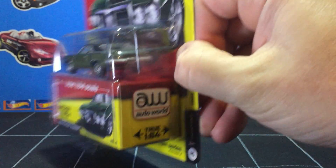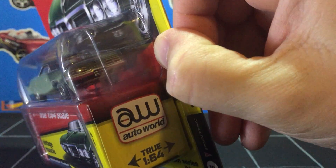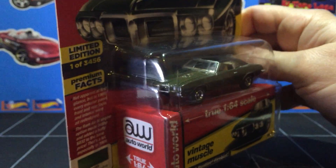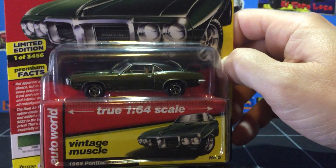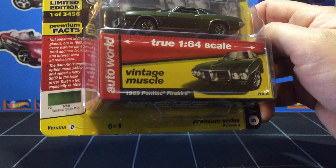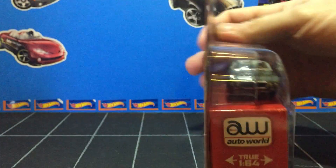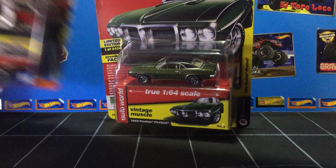Very, very detailed — they've painted the taillights, painted the headlights and grille, all the trim. Anyway, that's today's haul. Hope you enjoyed it. Oh wow, we got a paint coat on the side — that's pretty cool.